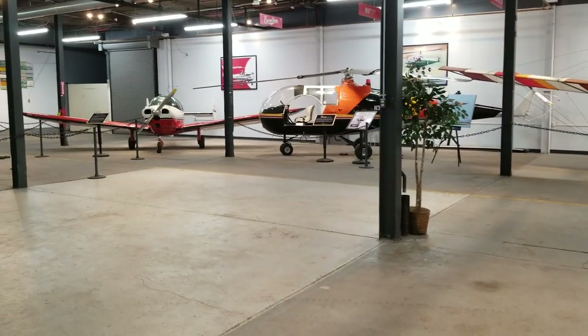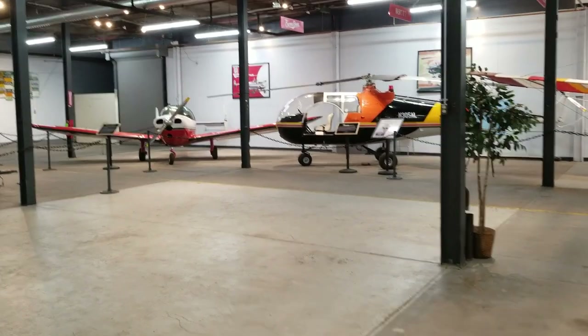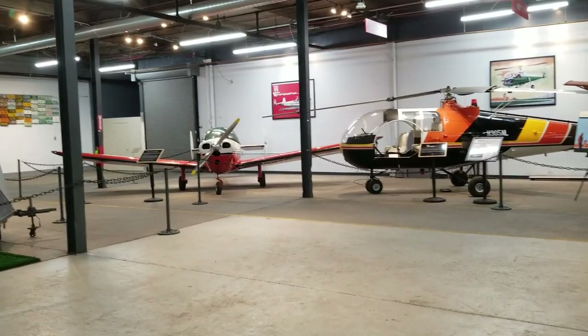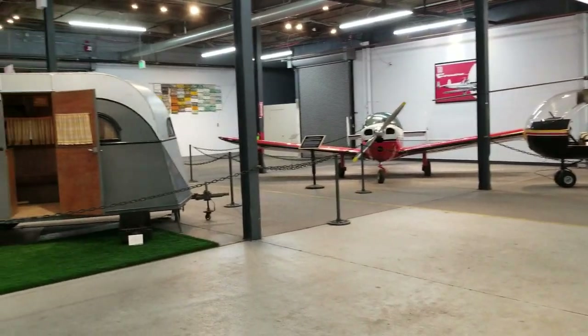There's an old air coupe there — that plane's a beautiful plane. They bought it quite a few years ago, but they're now having an RV display down here.